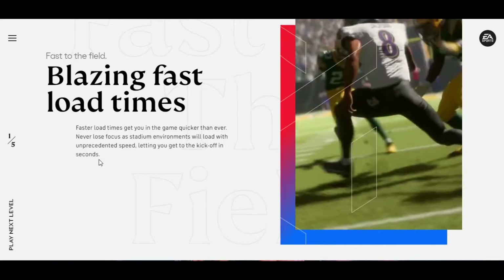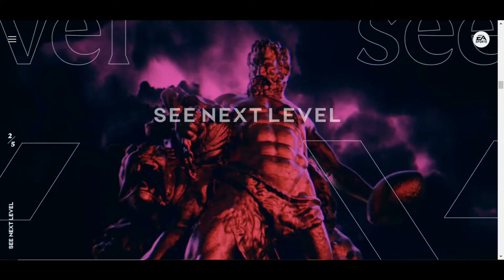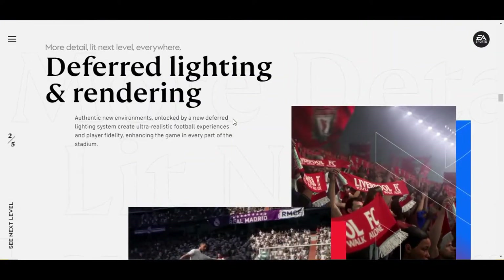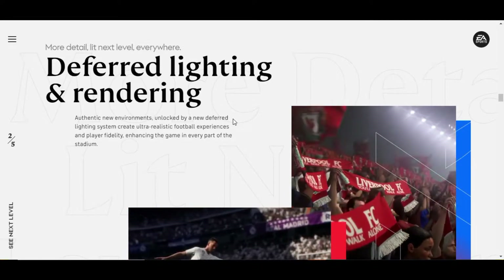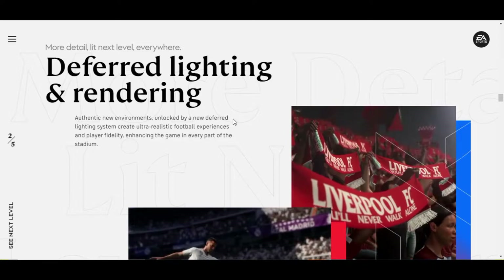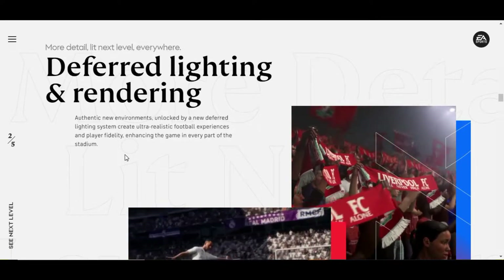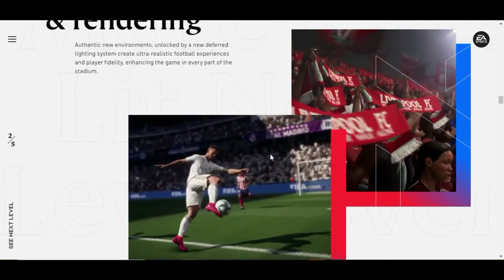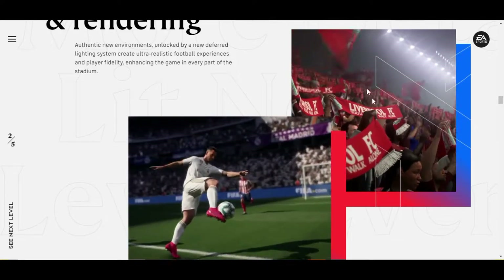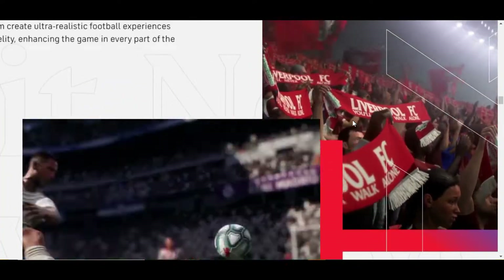That is something everyone is looking forward to — the actual gameplay feel while playing FIFA 21. The second category is See Next Level. In See Next Level, the first thing is Deferred Lighting and Rendering. Authentic new environments unlocked by a new deferred lighting system create ultra-realistic football experiences and enhanced player fidelity in every part of the stadium. As you can see in these short clips, how much more realistic the game looks now, especially the crowd — it is a whole new level of realism.